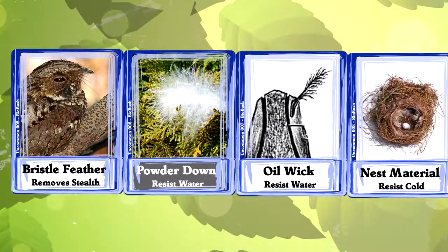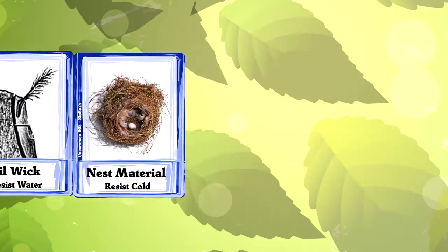Those are four uncommon uses for feathers. Birds use feathers as whiskers, for waterproofing, and to build nests.